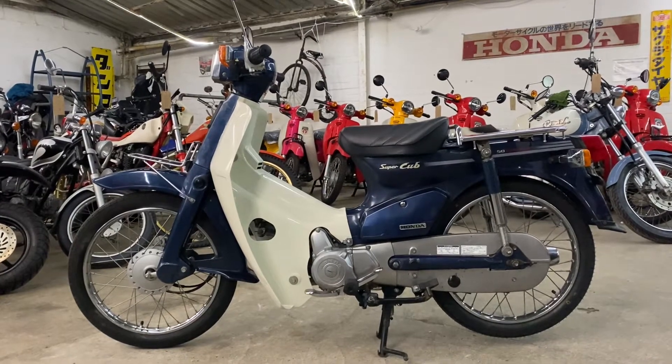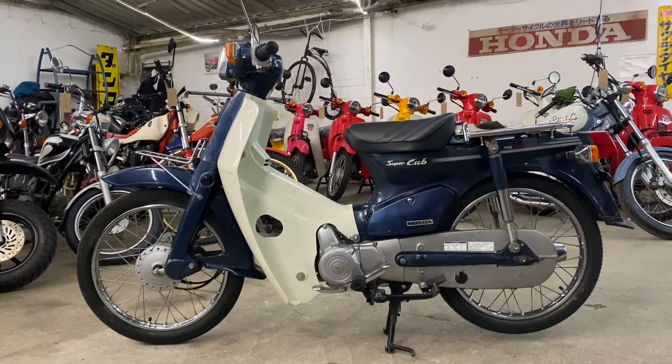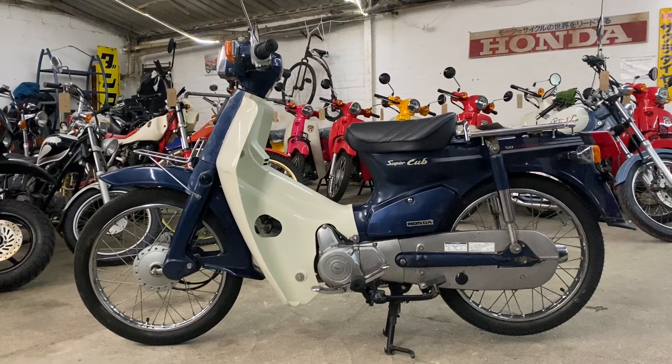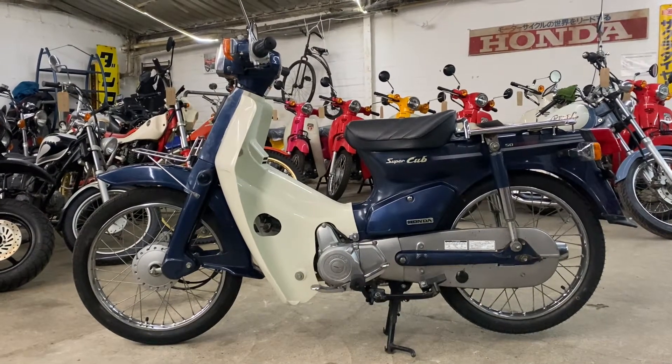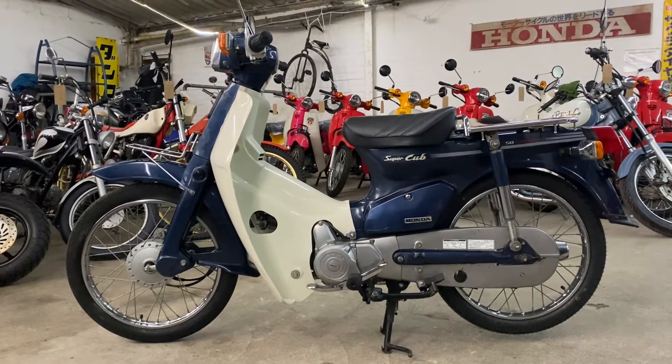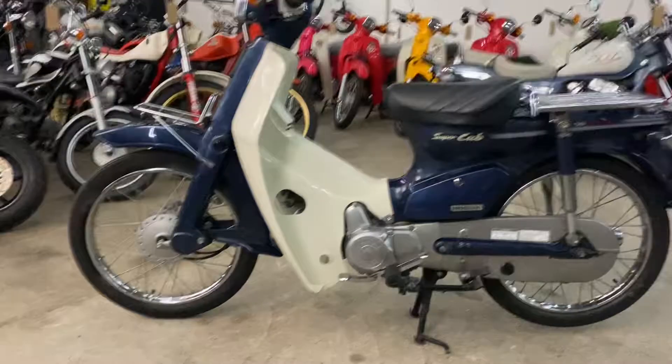This is our 2005 Honda Super Cub C50 Custom. 'Custom' being the name given in Japan to the C50s with a square headlight. Square headlights come with kickstart and electric start. This one's in nice condition, not immaculate.